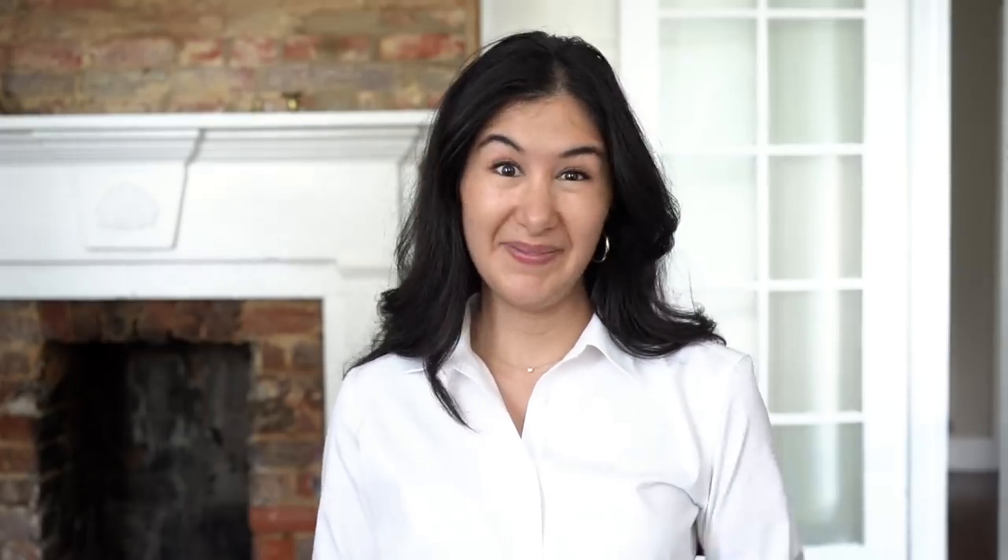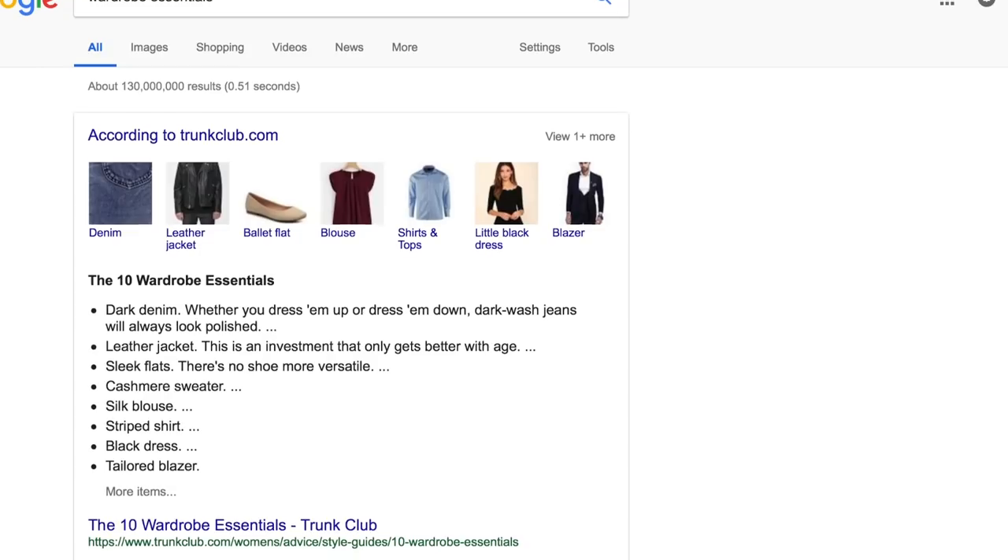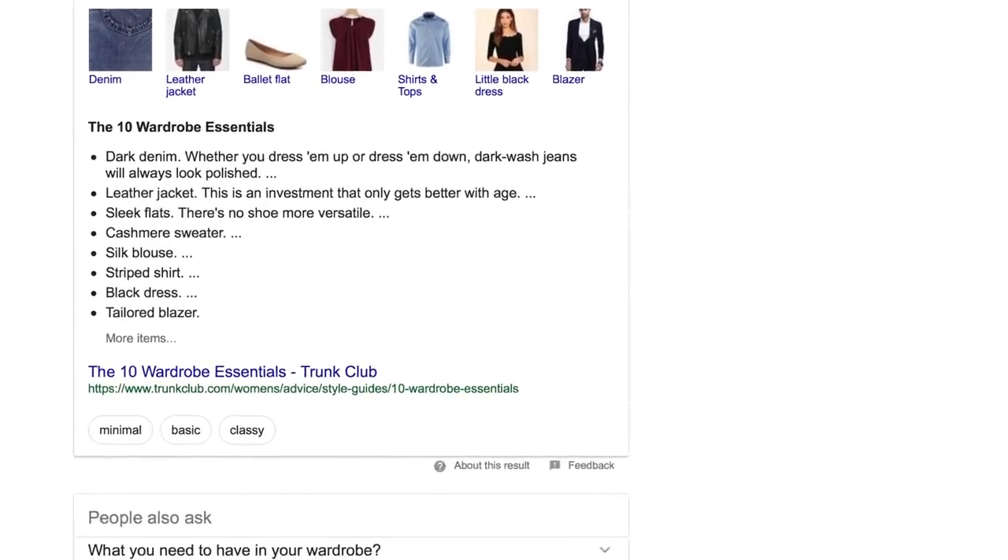To help hone in on what these are for you — because they can be different for every person — I'm going to run through some easy steps that helped me. These are things I did when I was trying to cultivate my personal style and streamline my wardrobe. Step one is to get inspired and compile your list. Just like cultivating your personal style, inspiration is key. I recommend starting with a simple Google search — just plug in 'wardrobe essentials' or 'must-have wardrobe pieces' — and then compile all of those lists into a master list that you think will work for you.